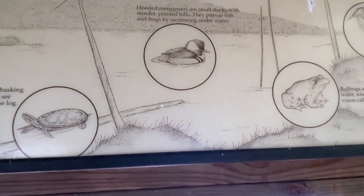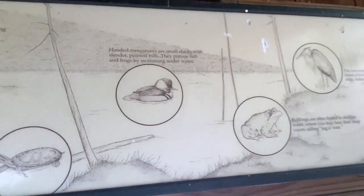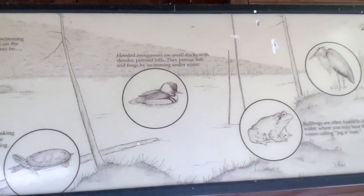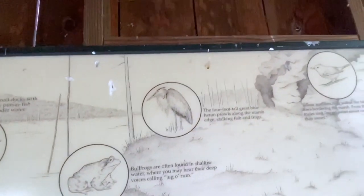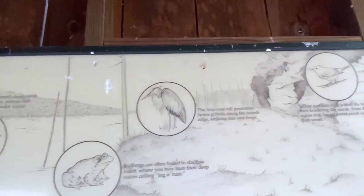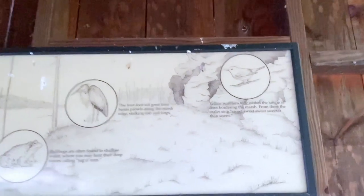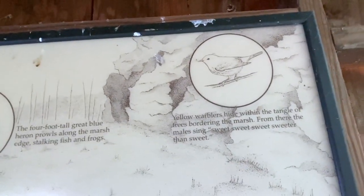Mergansers. It does look ducky. And bullfrogs. And four-foot-tall great blue herons — or shitpokes, as we call them. Yellow warblers.